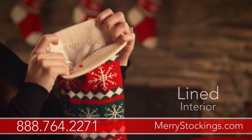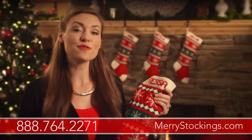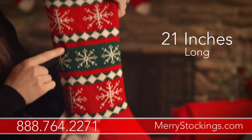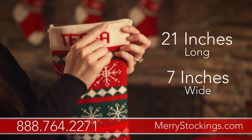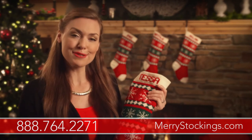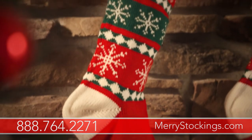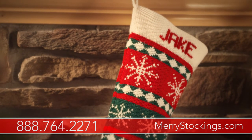These spacious stockings are lined on the inside and carefully crafted to last for decades. Measuring 21 inches head to toe and 7 inches wide, not only will our wool stockings provide the elegant, traditional look you've been searching for, but you'll find plenty of room inside them to hide all kinds of Christmas goodies.